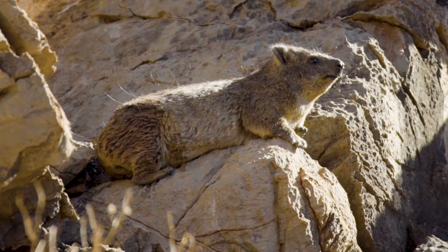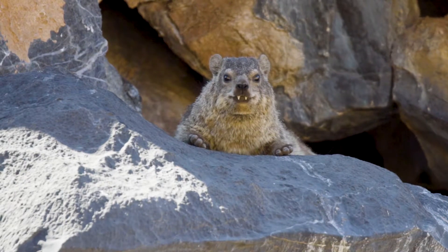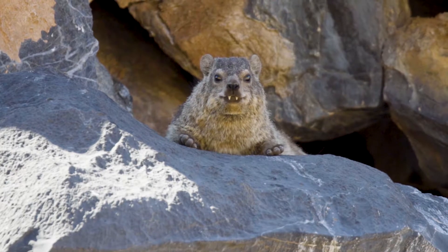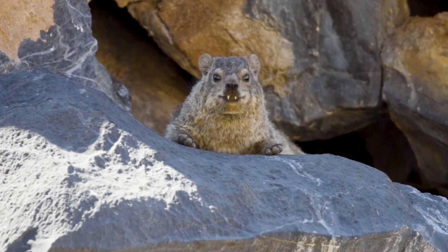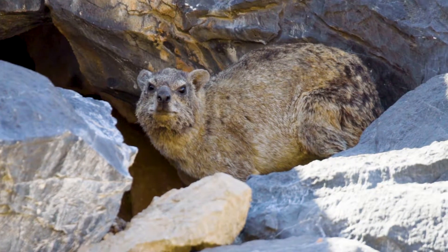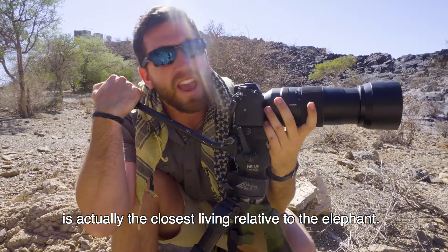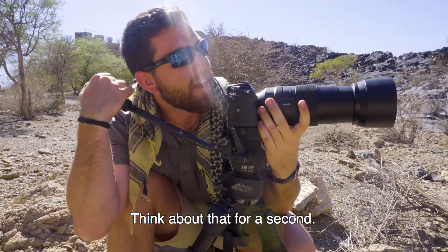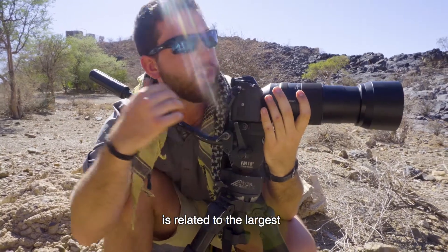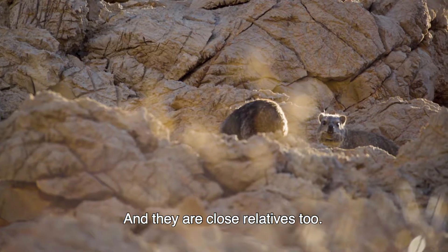The hyrax bears a striking resemblance to another animal that lives out here in the wilds of Africa. Just look at those little tusks — look at those little buck teeth. The rock dasi, also known as the hyrax, is actually the closest living relative to the elephant. Think about that for a second — an animal that's about this big is related to the largest land animal in the world, and they are close relatives.